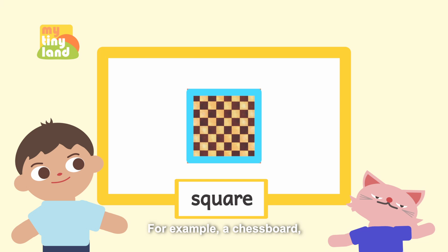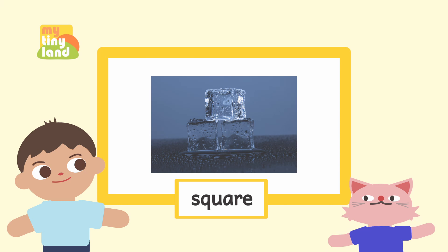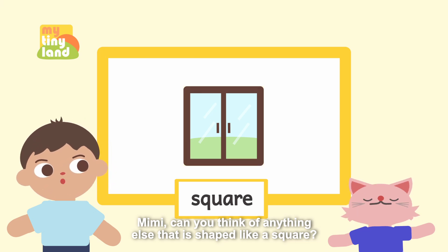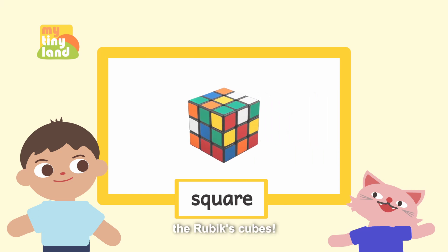A chessboard, ice cubes, and this window. Mimi, can you think of anything else that is shaped like a square? Hmm... the Rubik's cube!